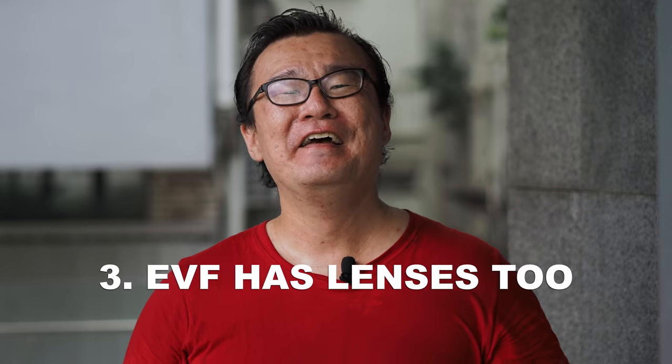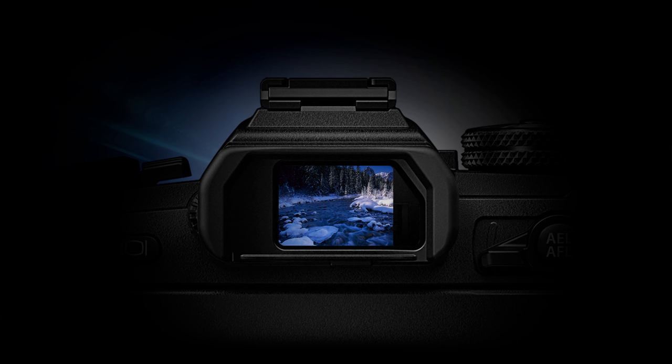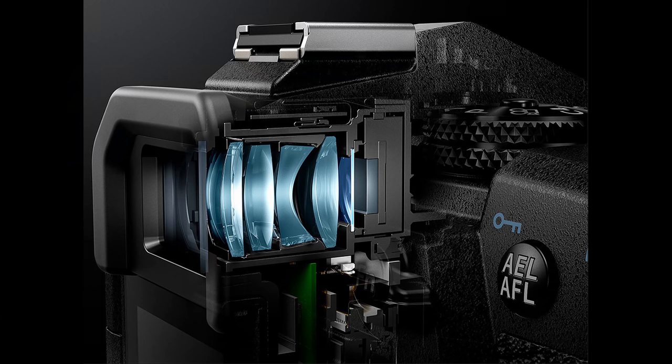Interesting fact number three: behind the electronic viewfinder, there are some lenses. A lot of people, when they discuss electronic viewfinder quality, only talk about the LCD or OLED panel — how bright it is, how much resolution it has, what the refresh rate is, how the performance is, and whether there's any lag. But not many people realize that it's not the LCD screen we look at directly. Between our eyes and the EVF, there are layers of optics, and the quality of those optics also affects the quality and viewing experience of the electronic viewfinder.